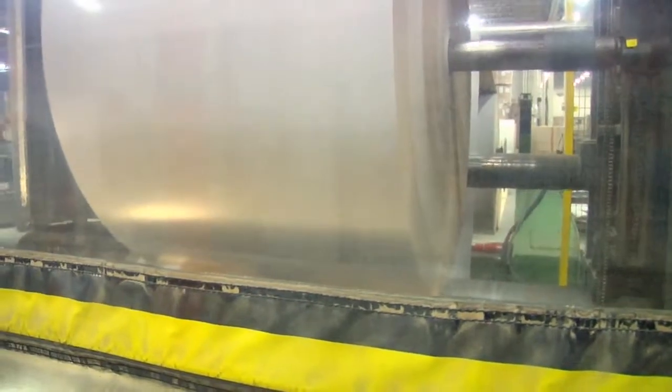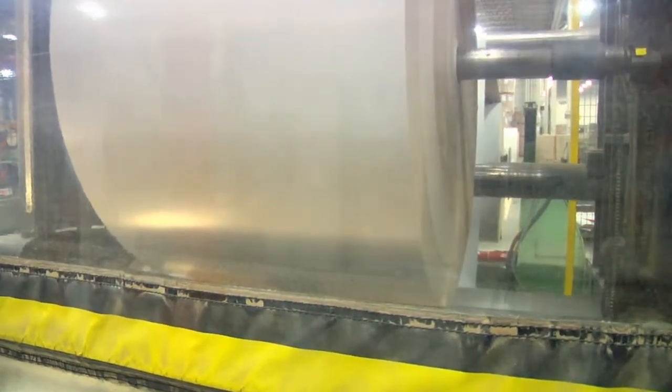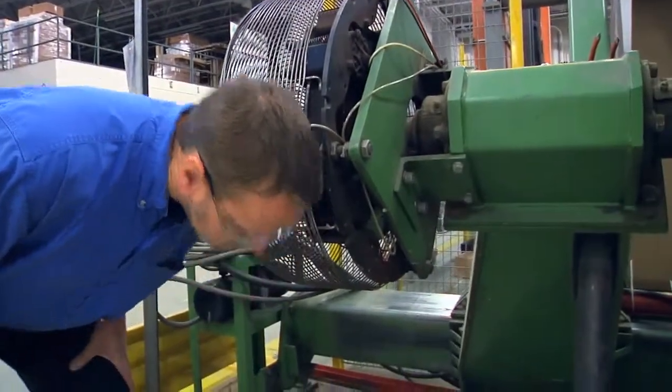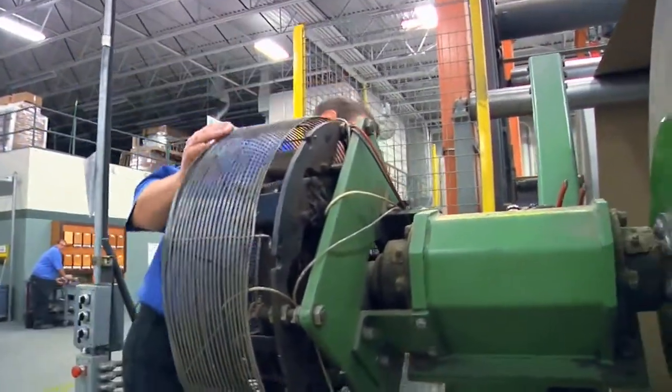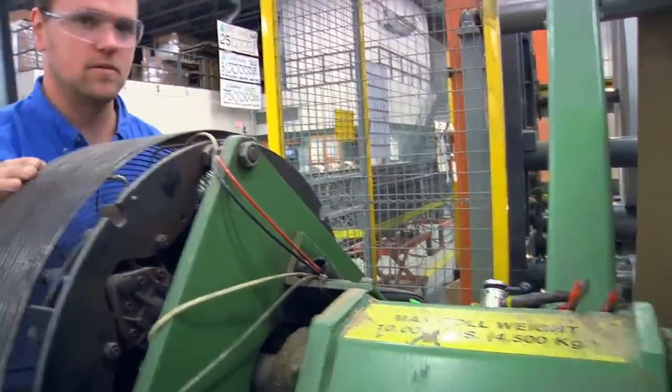The most rewarding part of my job is machine design. To design something, have it built, and see it function the way it was planned — that is a really rewarding experience.